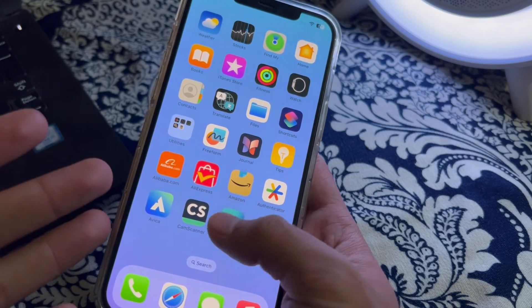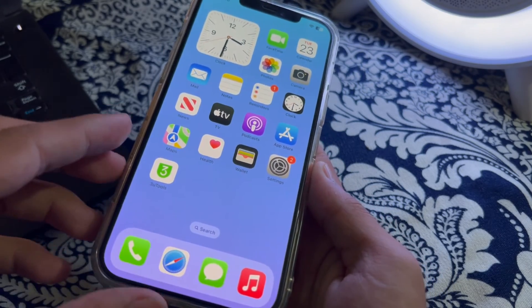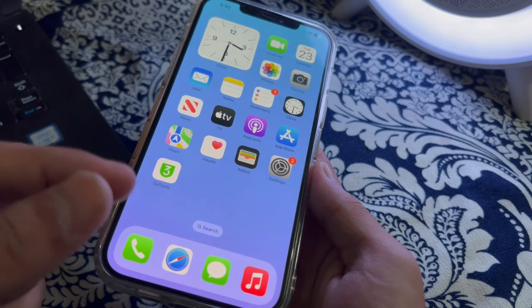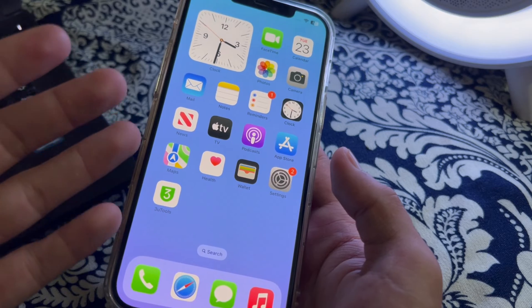Our first step is to check the microphone. Ensure that the microphone on your iPhone is not blocked or obstructed. Clean the microphone and speaker openings with a soft brush or a cloth to remove any dirt or debris. After cleaning the microphone and speaker, restart your iPhone.